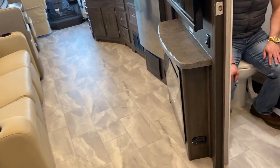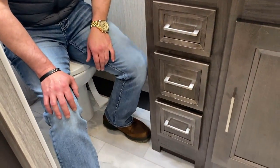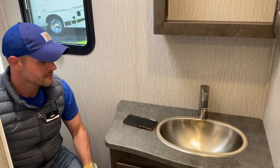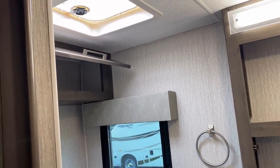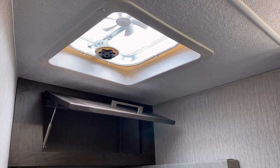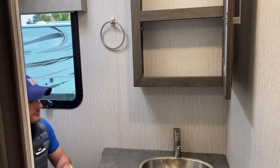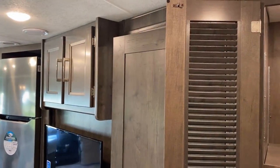We have a half bath over here — a porcelain foot-flush stool. Knee room on the left is okay — not the worst, not the best. You do have room to sit there on your phone and get paid to poop while the boss is funding your clock time. Simple little four-inch vent fan. If you want to upgrade to a bigger fan, that's not a hard thing to do.